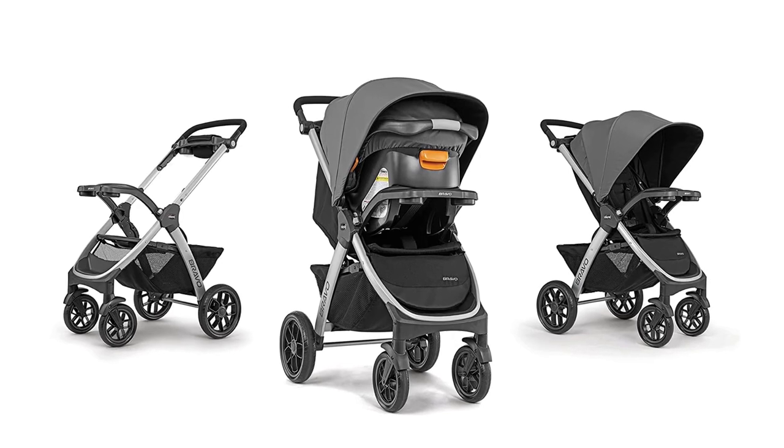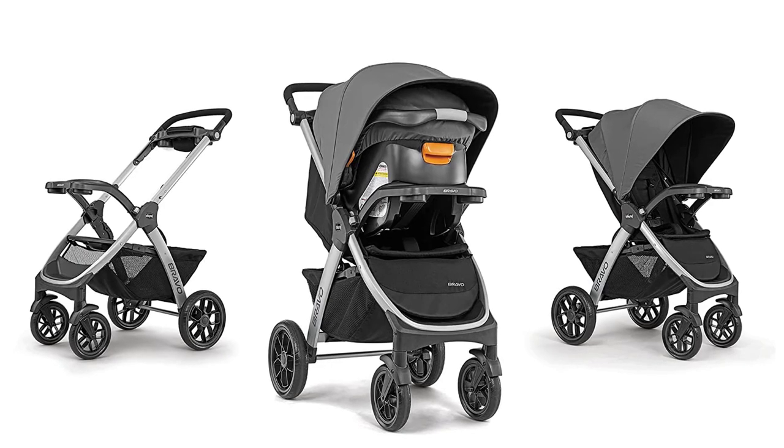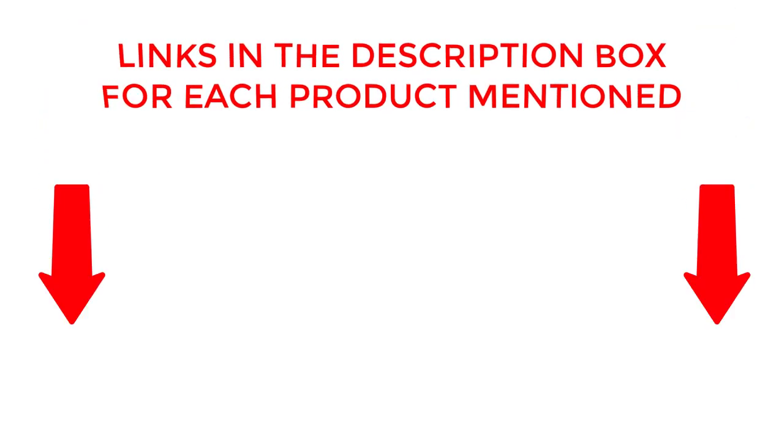Let's get started and discover why the Evenflow Pivot Modular Travel System is a must-have for any parent on the go. If you want to know about price and other information, be sure to check the description. Without any further delay, let's jump into the video.